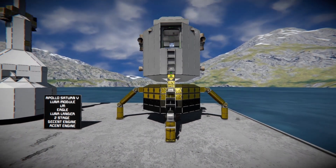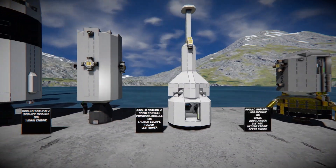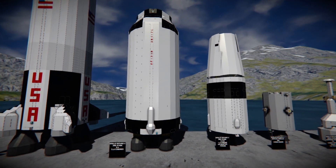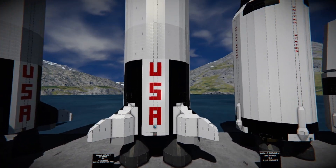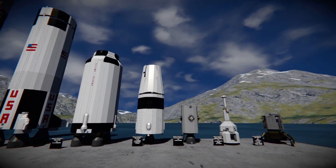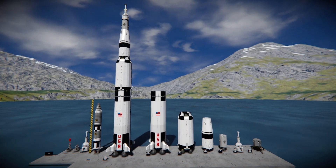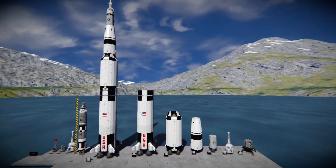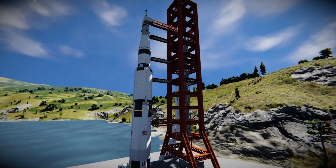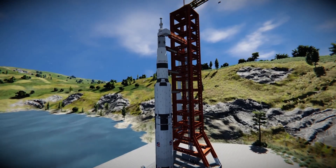So there we go — that is the breakdown of the Saturn V and all its stages: the LM, the command module, the service module, the S4B third stage, the S2 second stage, and the S1C first stage. This rocket is an absolute beast, responsible for getting us to the moon back in 1969. I also have the full stack on the launch tower ready for my history of NASA spaceflight Apollo mission video. This was just a quick breakdown of the Saturn V before we get into that.